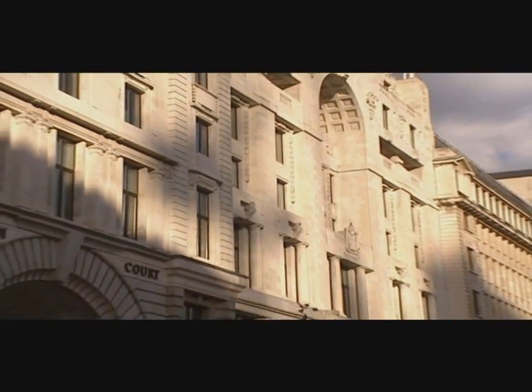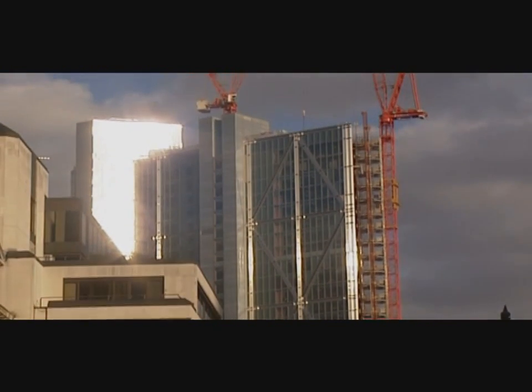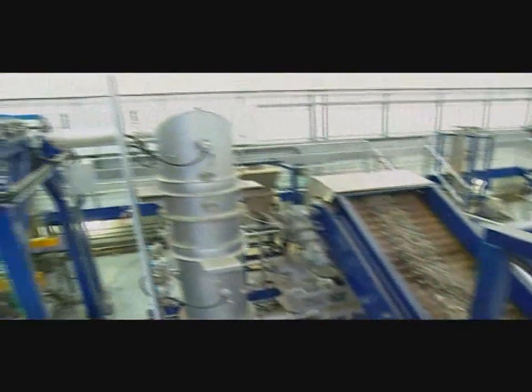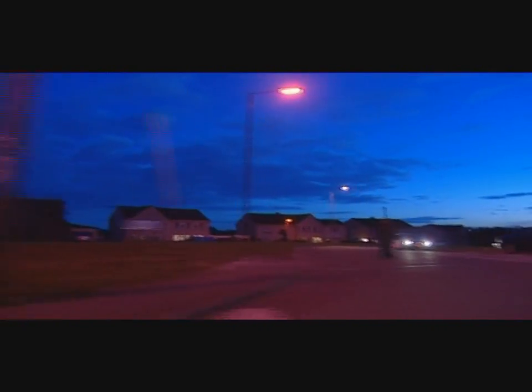Advanced Plasma Power have found a way to provide a secure, clean, and truly local solution to tomorrow's energy needs. A commercial-scale plant processing 100,000 tons is expected to produce enough power for around 10,000 homes and enough heat for nearly 700.